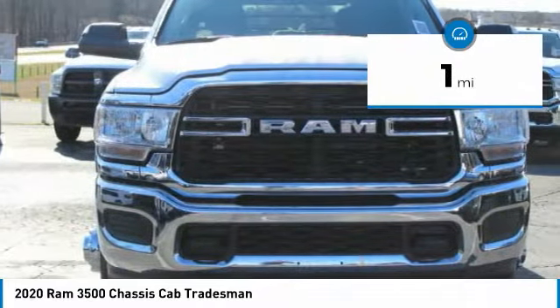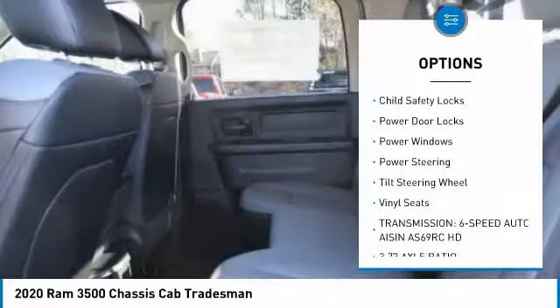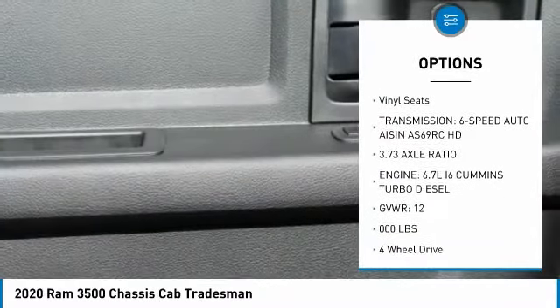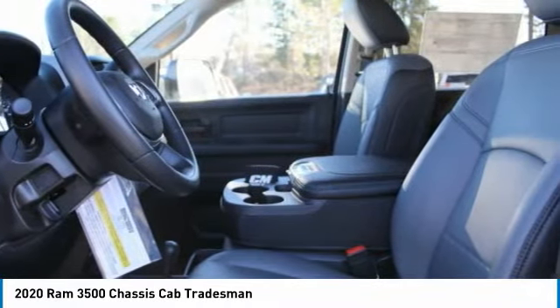Here are some of this vehicle's great options: traction control, daytime running lights, headlights auto off, cruise control, child safety locks, power door locks, power windows, power steering, tilt steering wheel, and vinyl seats.